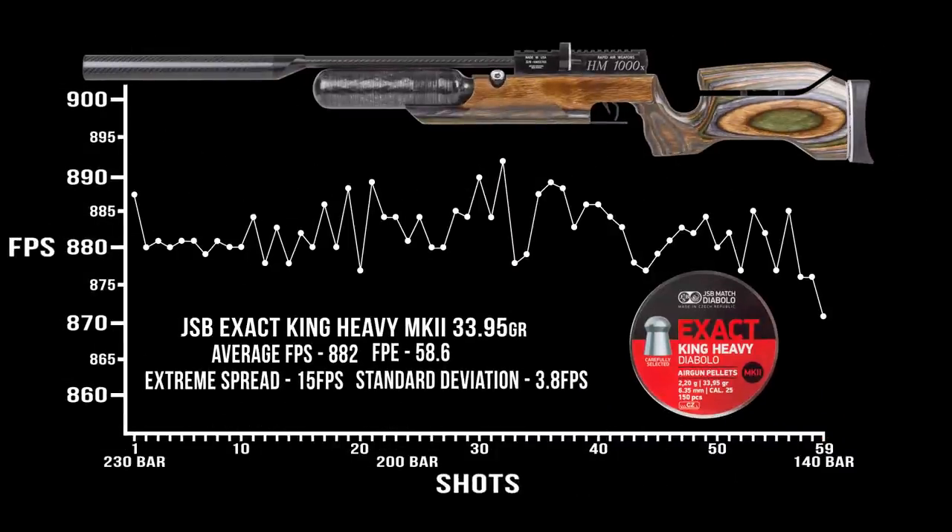With the JSB King Heavy Mark IIs that shot the best for us at 93 yards, we're seeing about 880 fps average, which calculates out to about 58 foot-pounds — pretty close to that 60 foot-pound rating and 900 fps mark they say the gun should be getting. The regulator's doing its job: 15 fps extreme spread over 56 shots from 230 bar down to about 145 bar is pretty good, and a 3.8 fps standard deviation confirms the reg is working well. You do have that hammer spring tension adjustment in the back, so if you want to play with velocity you can — just know it's going to impact your shot count.